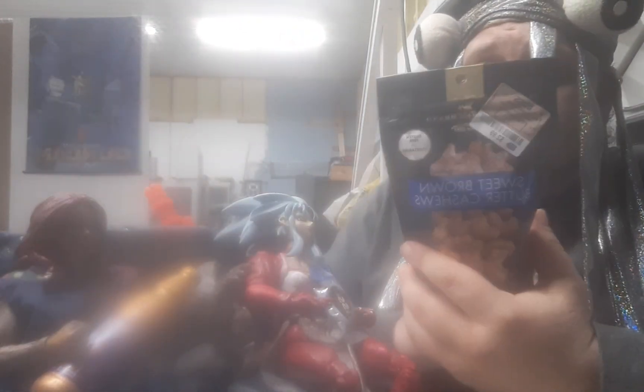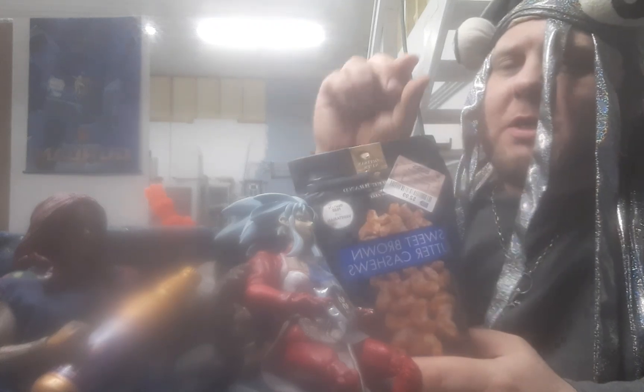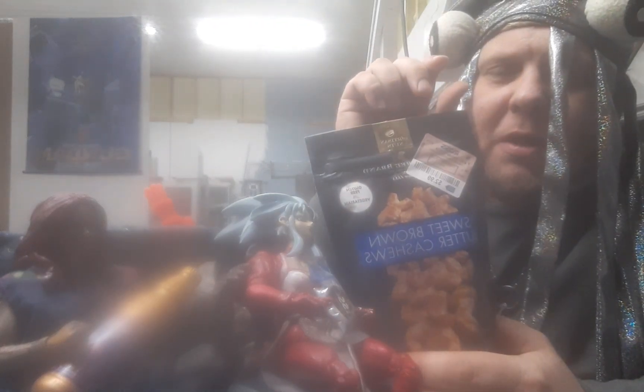Hey guys, I'm Colin. This is my space squid — oh, hold on, we almost forgot somebody. I've got from Ross this time sweet brown butter cashews. The cool thing about cashews is that the cashew is like the seed, and then there's this big old round fruit that I'm not even sure what they use for, but they get enough cashews to make this big old bag. It was only three dollars at Ross.